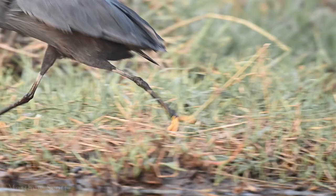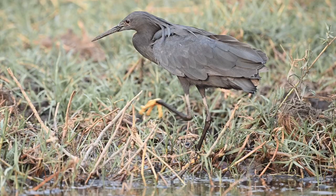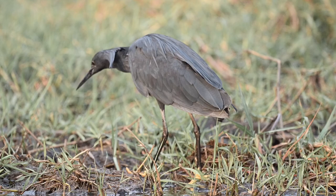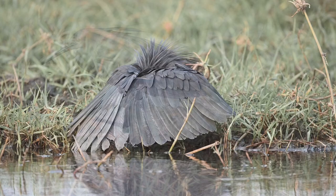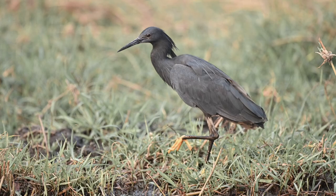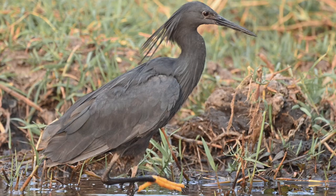Why do they do this? One idea is that forming the umbrella — the so-called mantling behavior — may reduce reflections so that the heron can spot prey more easily. Or the umbrella may create an apparent refuge. Swimming into the dark may be a fish's very last decision.